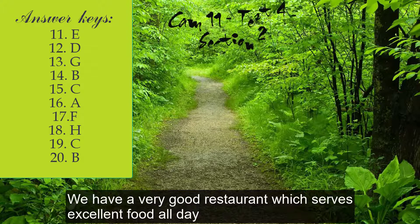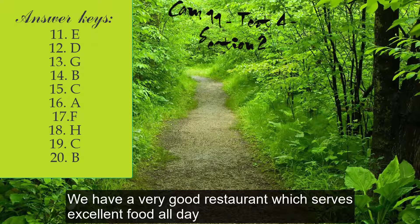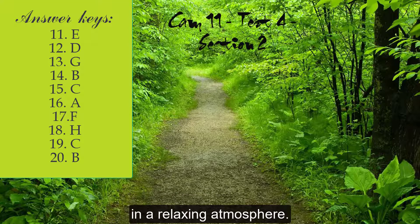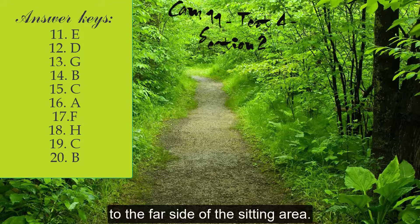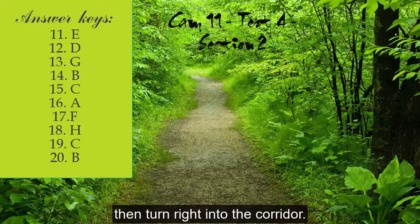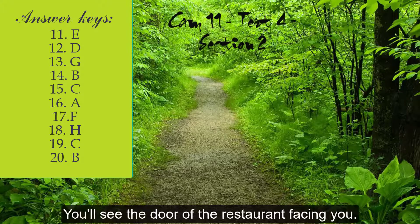We have a very good restaurant, which serves excellent food all day in a relaxing atmosphere. To reach it, when you get to the bottom of the stairs, go straight ahead to the far side of the sitting area, then turn right into the corridor. You'll see the door of the restaurant facing you.